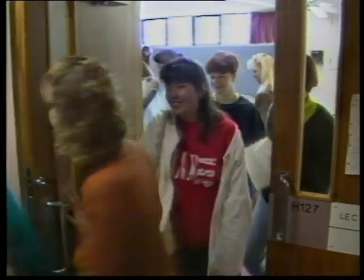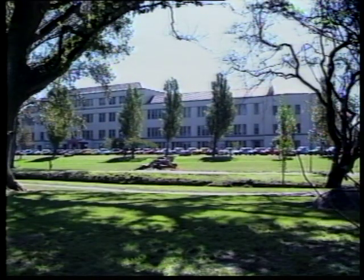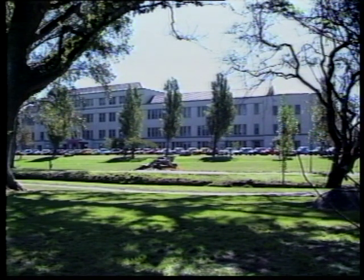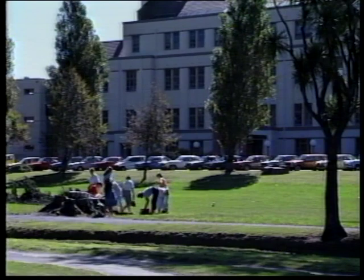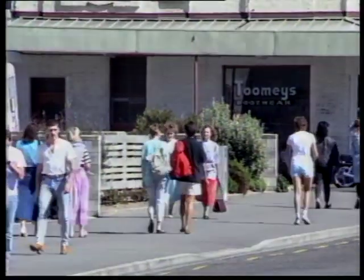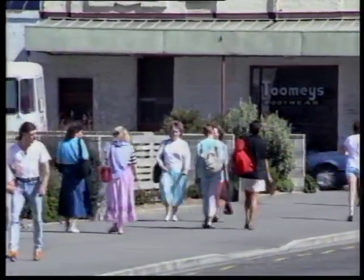It expects to have about 1,000 full-time students in 1990, about the same as this year. Southland Polytechnic isn't as far advanced with its enrolments but has again had to turn away people from its comprehensive nursing course. A roll of around 500 is expected again next year. Both say it's too early to know what effect the fees will have on part-time courses.